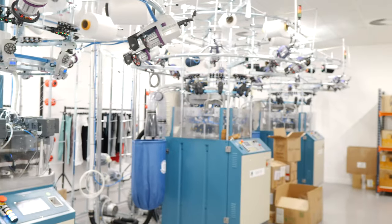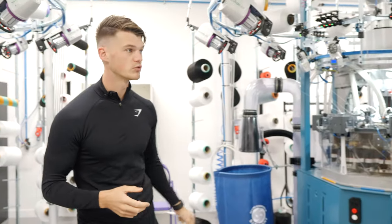Only one person is allowed in at a time here in the seamless machine room, so we're sort of breaking the rule, James — we should get out.